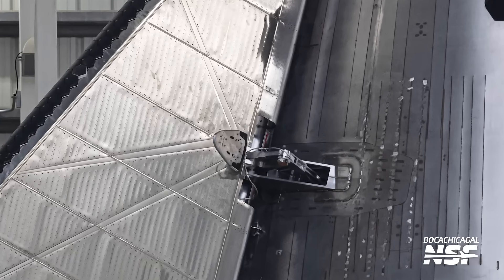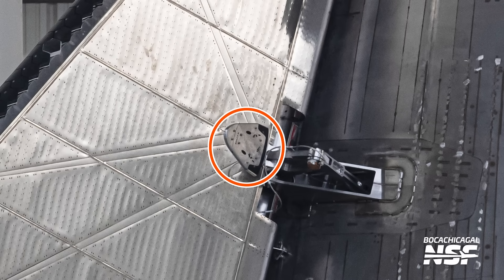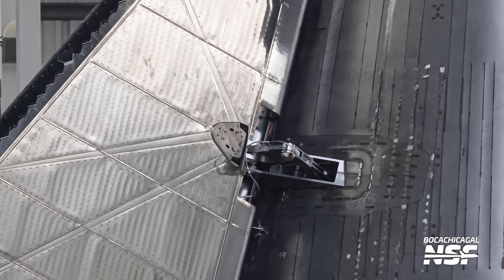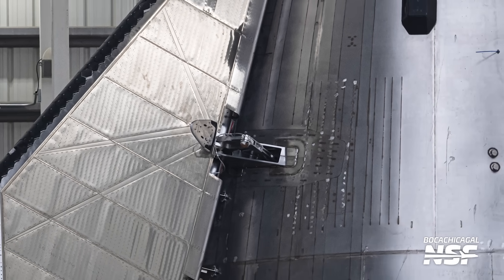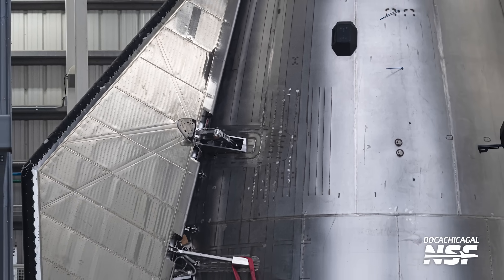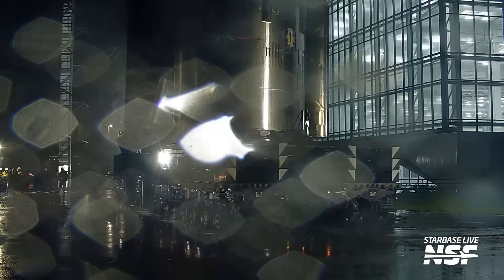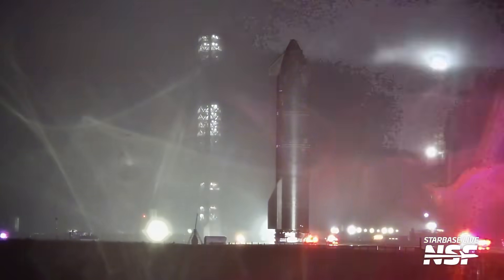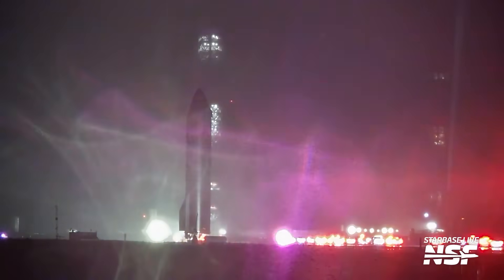Ship 33 won't be caught on this flight, but just like the catching pins, this will validate that all the catch-related hardware can survive reentry. SpaceX teams also installed what appears to be dragon decals on the hinges of the ship's forward flaps — likely someone noticed it kind of looks like a dragon and painted it up as such. You know how much fun they like to have at SpaceX. With Ship 33 outfitted and ready to go, the vehicle rolled down Highway 4 to the launch site. SpaceX really wanted to get it there ASAP because the weather during rollout was truly cruddy.